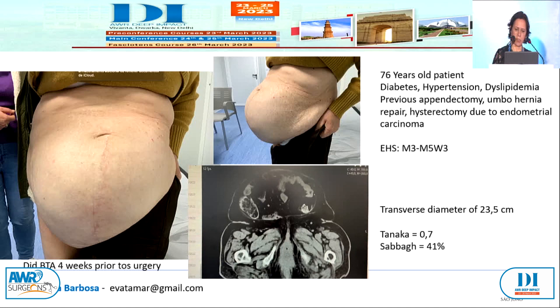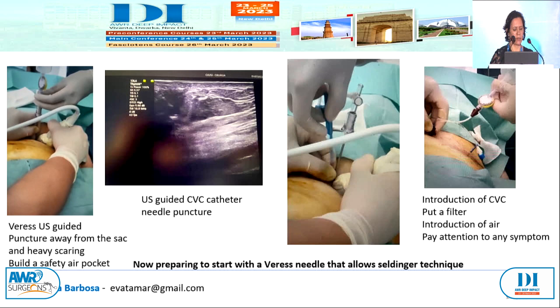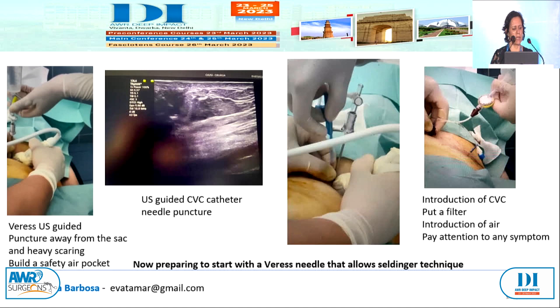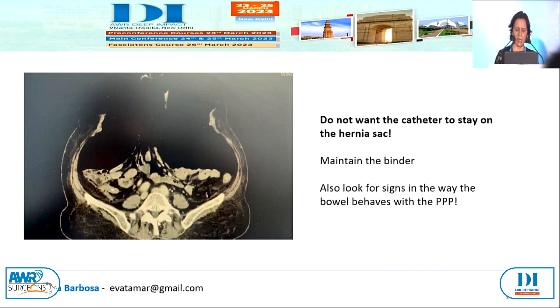Do not want the catheter to stay in the hernia sac — you don't want pneumo in the hernia sac. Always put the binder anyway, so you can really enlarge the abdominal cavity. When you do the control CT scan, look for signs in the way the bowel behaves. I've seen a CT where that bowel didn't come down — in surgery, that bowel was almost perforating the skin and I had to do an enterectomy. I was expecting this because I looked at the CT and it was really odd how the only bowel that didn't come down was the one that had really severe adhesions.